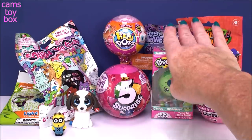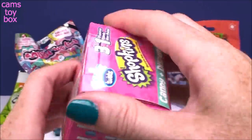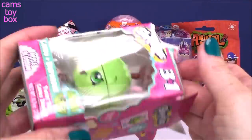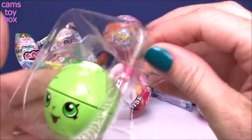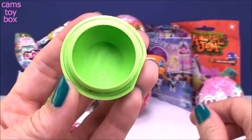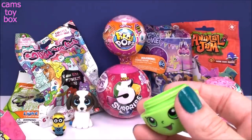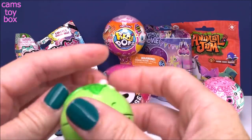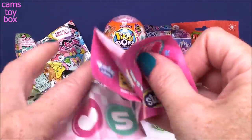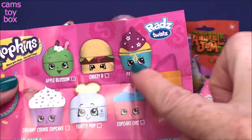I want to check out the Shopkins candy dispenser. I opened one the other day — it was Lippy Lips. And who do we got here? Apple Blossom! It comes with a little mini poster and, of course, the candy. I just think these are so super cute. You just unscrew the top and you're going to put the little candies from the bag inside of your dispenser. Then you've got candy to share with all of your besties. The little mini poster confirms it — it's Apple Blossom. The back shows all the different ones you can get.